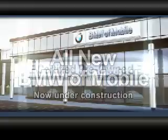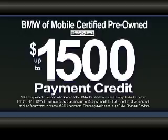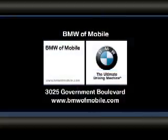BMW of Mobile certified pre-owned models now come with up to $1,500 payment credits. That means no payment till May when you buy. At BMW of Mobile, 3025 Government Boulevard, bmwofmobile.com.